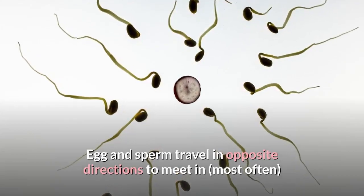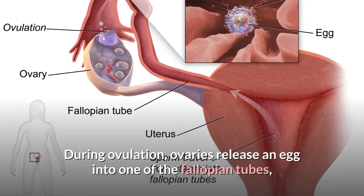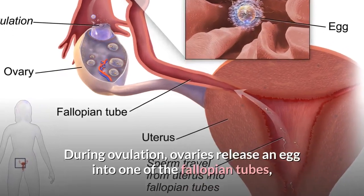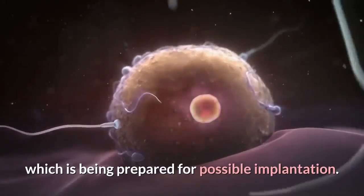Egg and sperm travel in opposite directions to meet in, most often, the fallopian tubes. During ovulation, ovaries release an egg into one of the fallopian tubes, and the egg proceeds down the tube toward the uterus, which is being prepared for possible implantation.